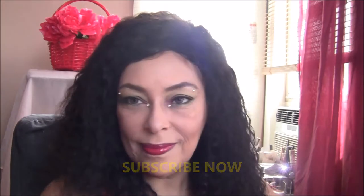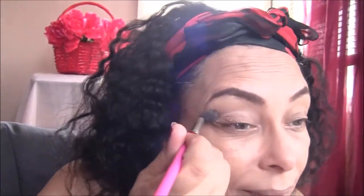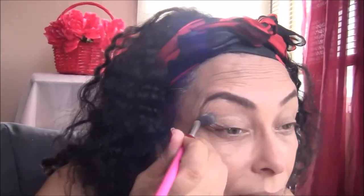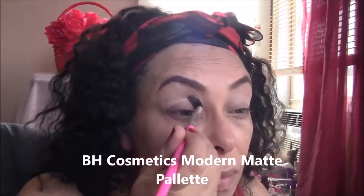First, we're going to start off with the BH Cosmetics Martin Matte Palette. I'm going to take the white color in there and use that as one of my transition colors, using a big fluffy blending brush to blend that into my transition area just above the crease. Next, I'm going in with a little pink-beige color as my second transition color and blending that in.